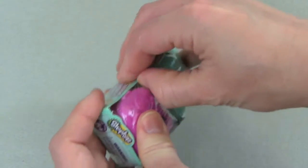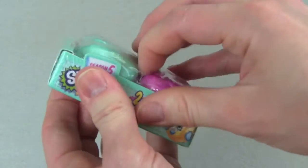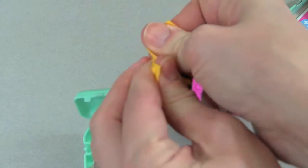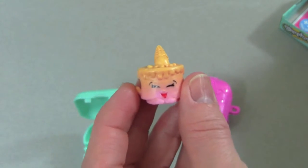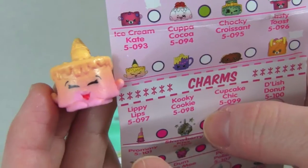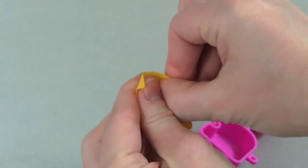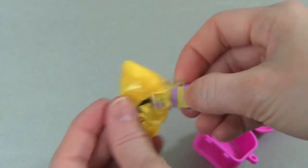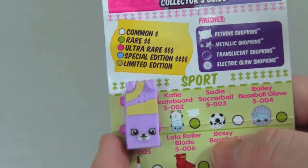Now let's open up our Season 5 Shopkins. Here is our first one — I'm so excited, I can't wait to see what we find. Let's do the blue one. Oh wow, check this one out — we got Ice Cream Kate, and it's a common Shopkin. Let's see what's in this one. Oh my gosh, look at this — we got Katie's Skateboard, and it's a rare Shopkin!